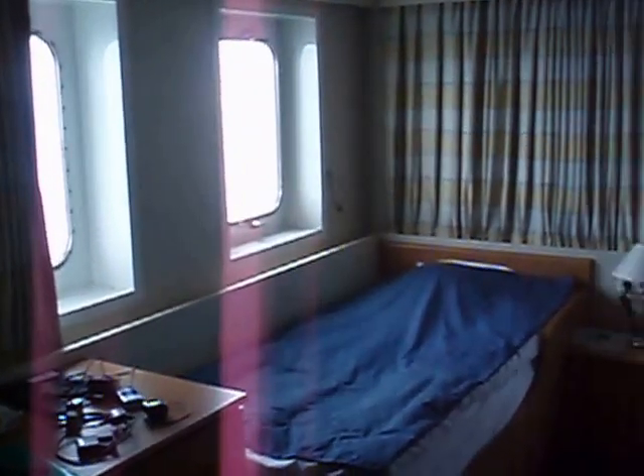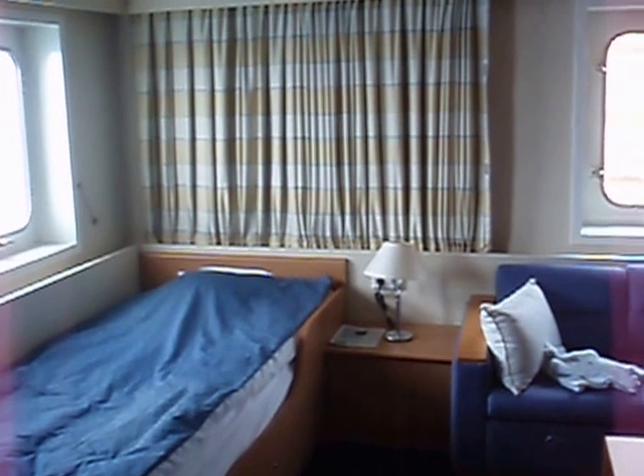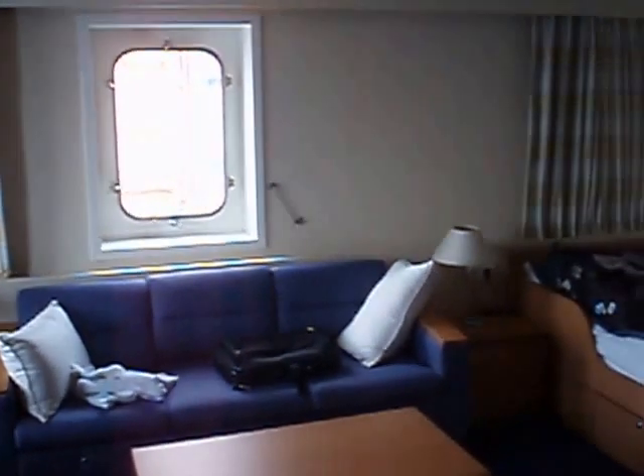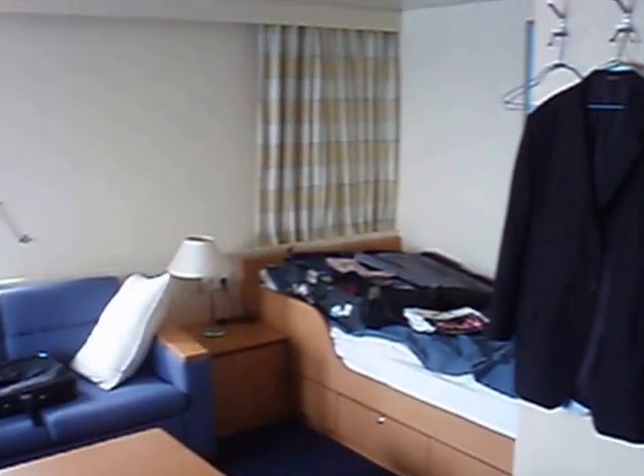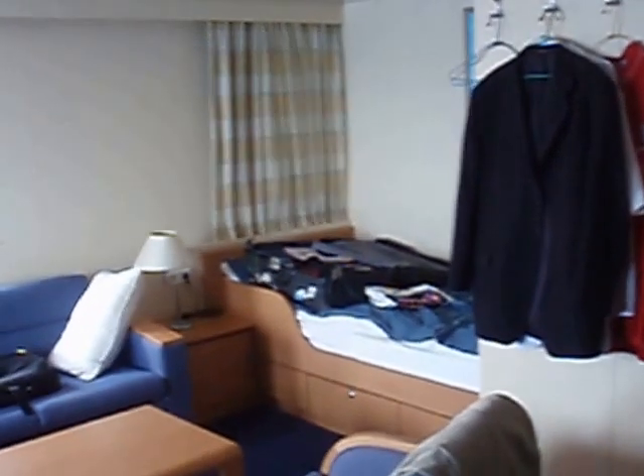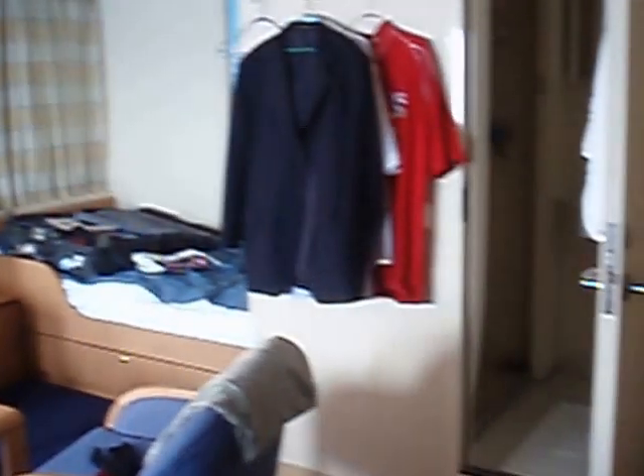Here we see the working desk, one of the three beds, and a sea view. Nice toilet facilities and an excellent shower.